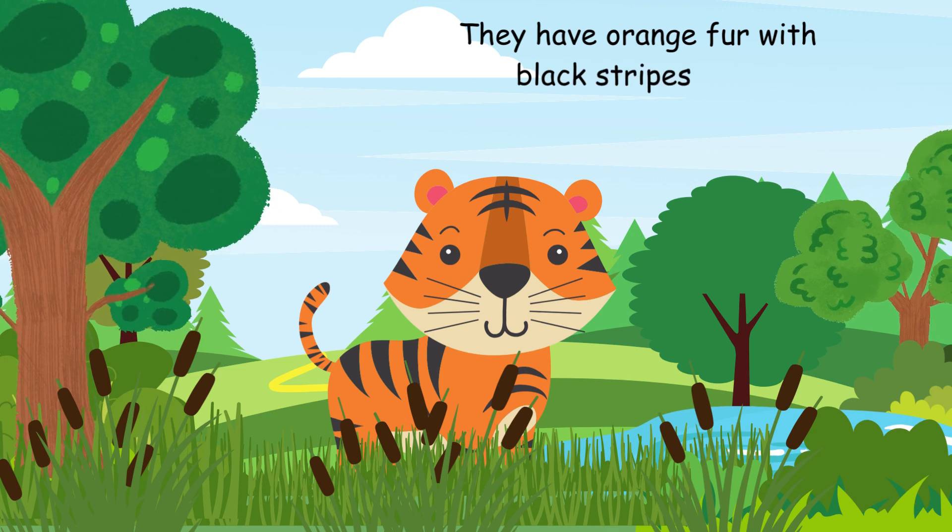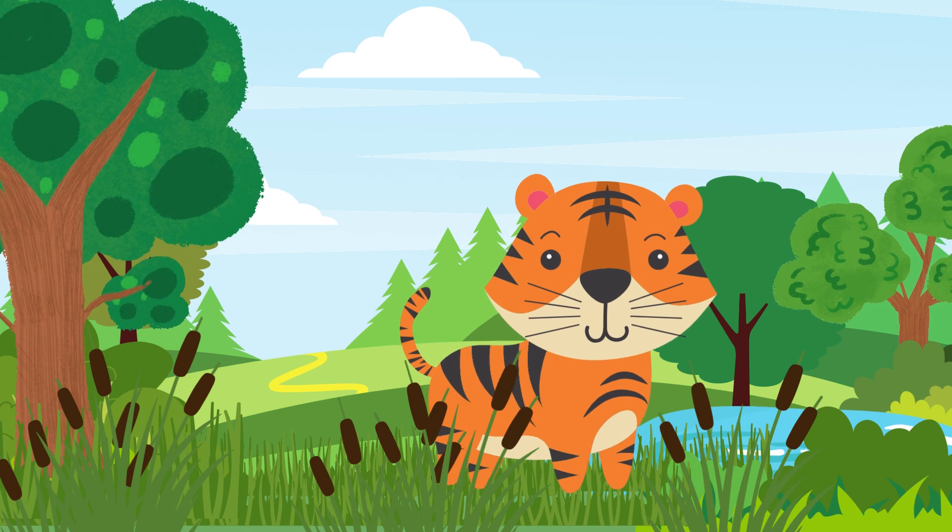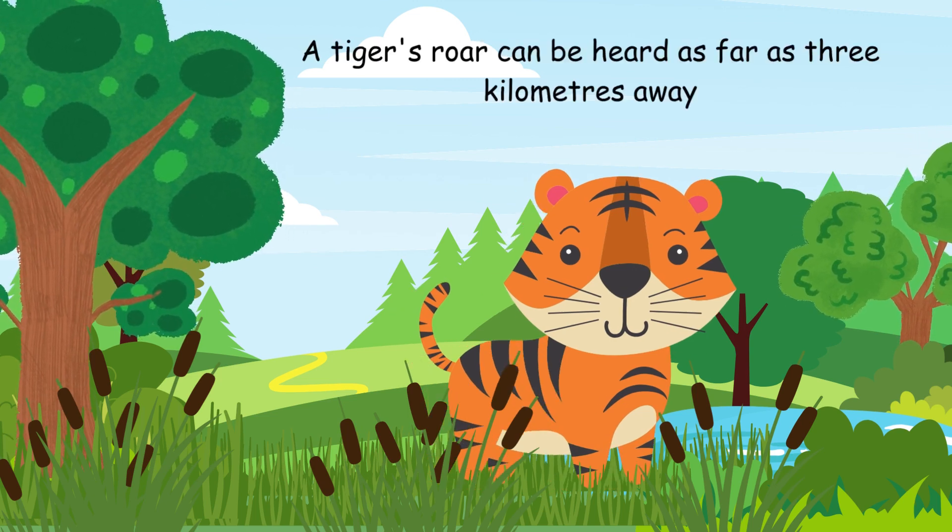They have beautiful orange fur with black stripes on it. Tigers are great swimmers and are known for their loud roars.